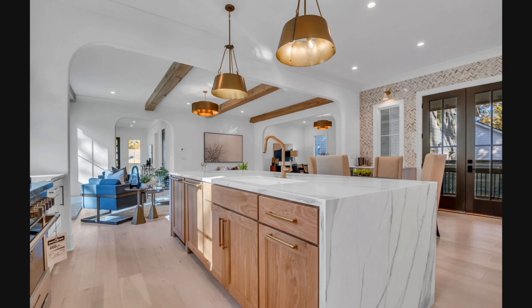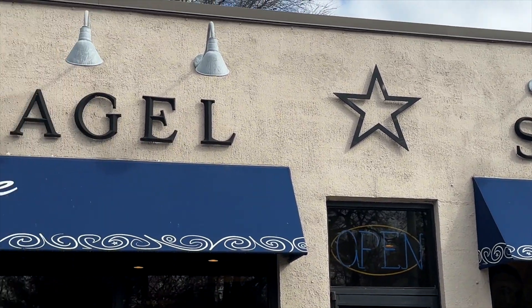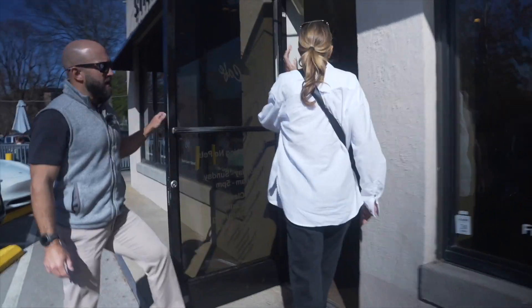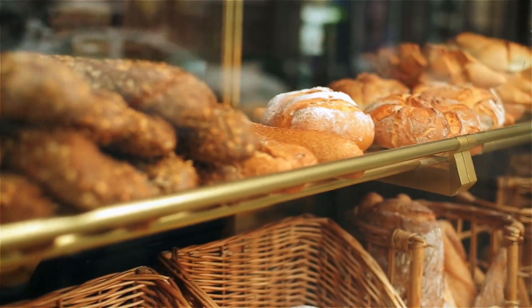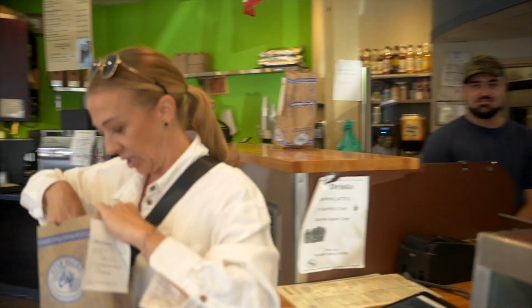If you're looking for a delicious bagel, pastry, or coffee, Star Bagel is going to be your spot — it's in the heart of Sylvan Park. We're going to go in there, grab a bite to eat, head across the street, have a little snack, and enjoy the views at McCabe Golf Course.